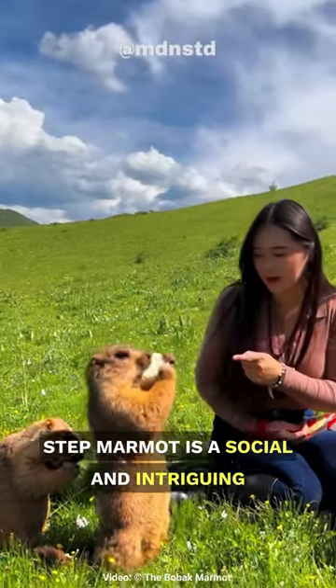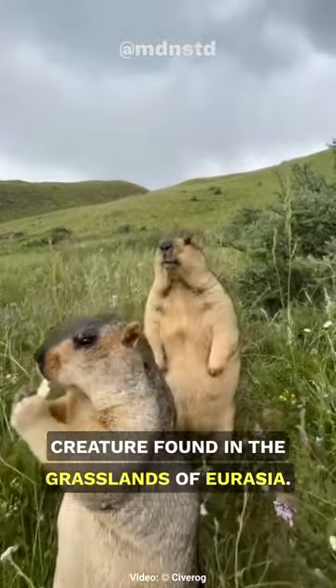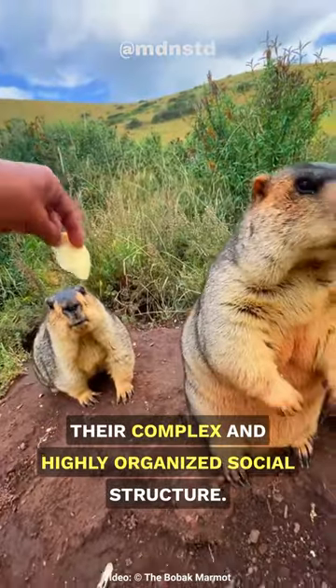The Bobak marmot, also known as the steppe marmot, is a social and intriguing creature found in the grasslands of Eurasia. One fun fact about these furry rodents is their complex and highly organized social structure.